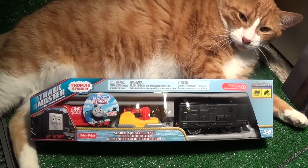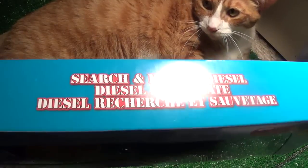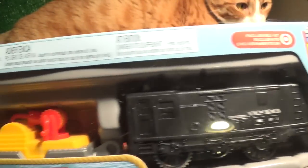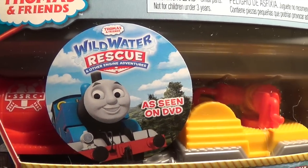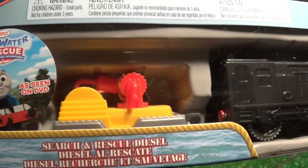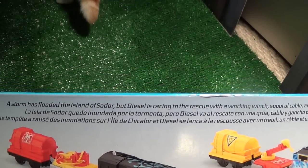Hello, and today we will be looking at Search and Rescue Diesel. Diesel has joined the search and rescue team in the Wild Water Rescue DVD. There's Mr. Diesel — Search and Rescue Diesel. It says right here: a storm has flooded the island of Sodor, but Diesel is racing to the rescue.